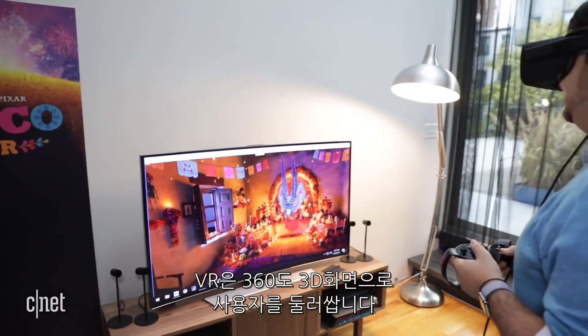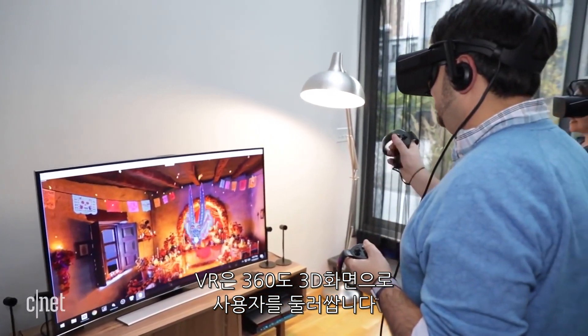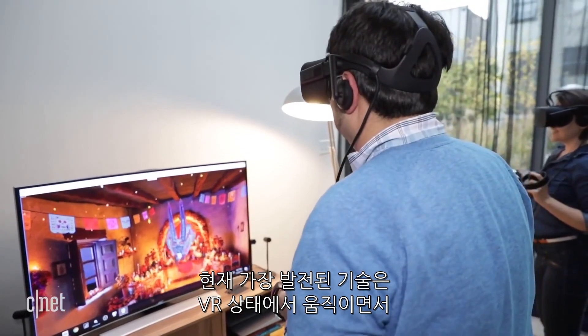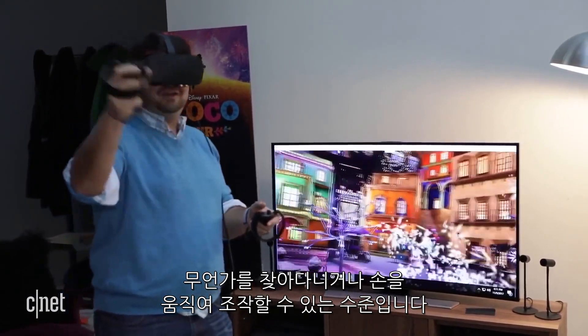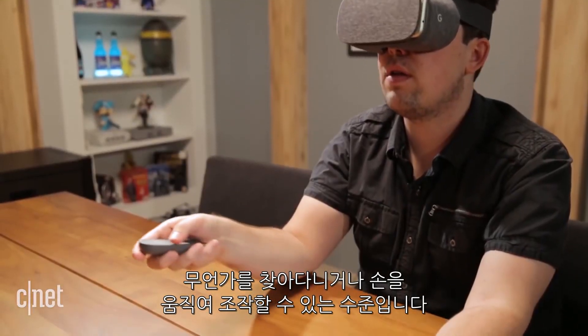In VR, you're surrounded in 360 degrees and the space is three-dimensional. In its most ambitious forms, VR places are also navigable — you can move through them and use your hands to manipulate things within them.